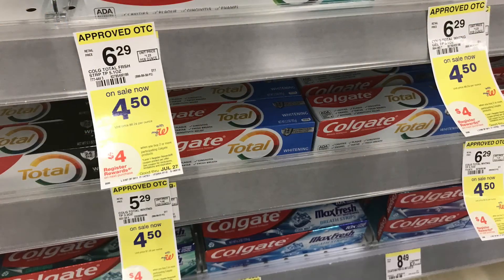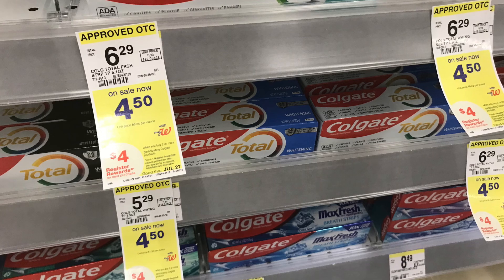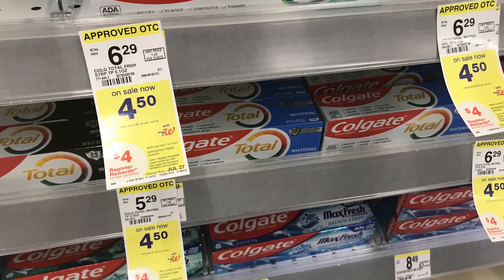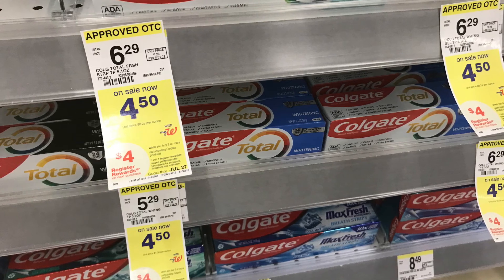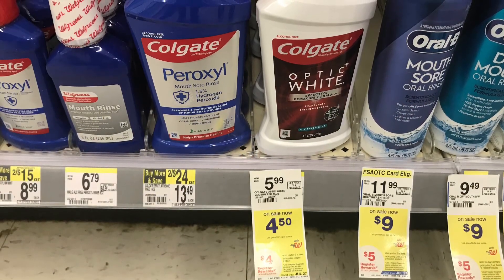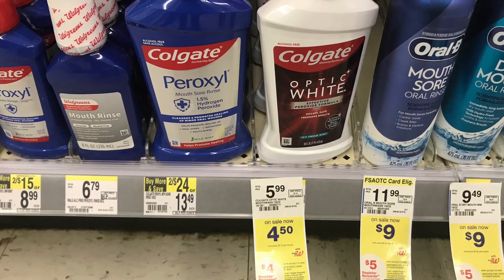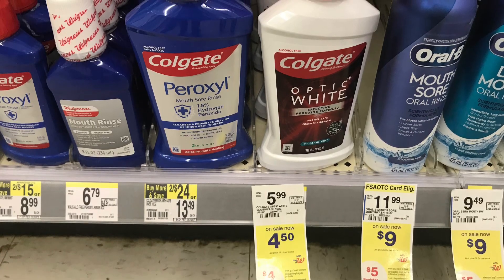Next we have the Colgate. These are priced at four dollars and fifty cents, so two is going to total you nine dollars. Use the three-dollar off-two digital coupon and you're going to end up paying six dollars at the register, then get back a four dollar register reward — making them two dollars for two, or a dollar each. These are some of the deals I thought were really great this week.